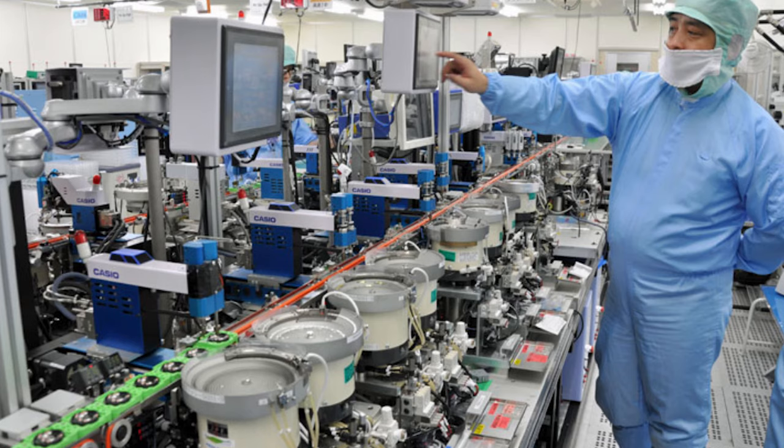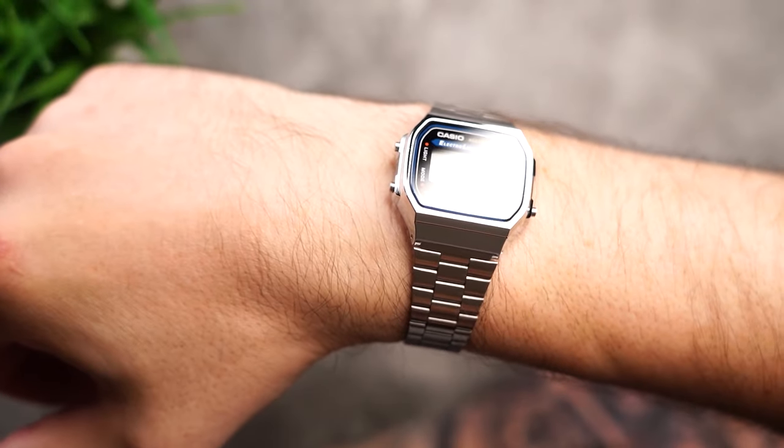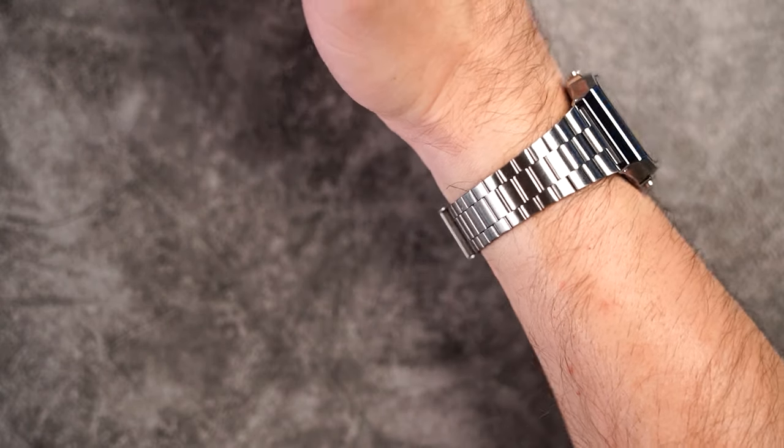The Japanese juggernaut has been around since 1946, and this particular model has been in production since 2001, so it's safe to say they've ironed out all the kinks. For the price you're paying, you're buying a whole lot more than stainless steel and plastic. You're buying into a legacy.